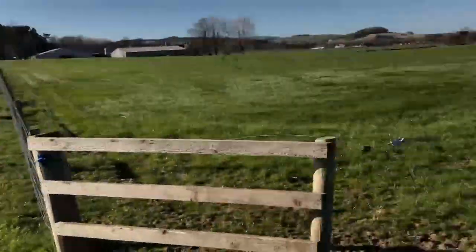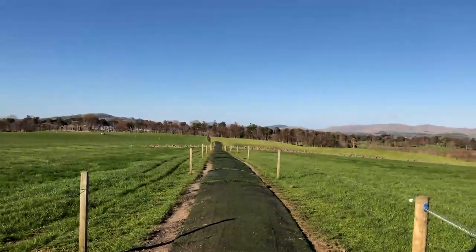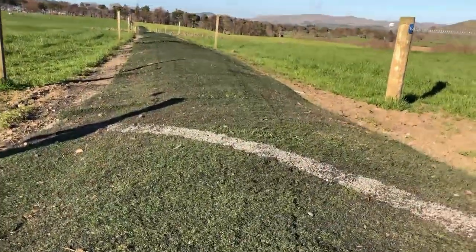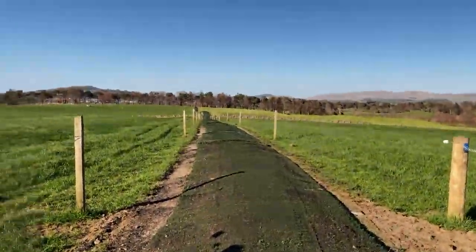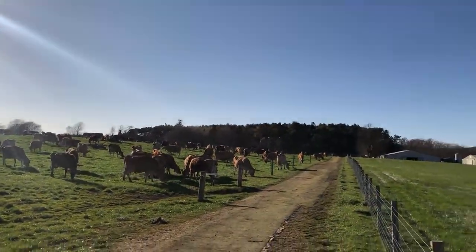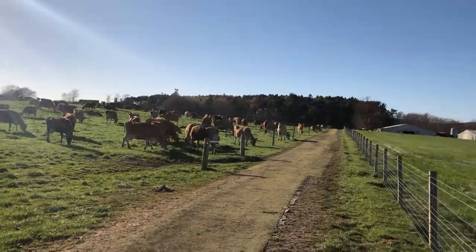Right now I'm standing on the cow track. There's a track that goes to every single field that the cows go into, so they walk on this to and from the parlour every single day. It's made of ash turf — actually old playing fields and artificial pitches from schools. So it's nice and soft and comfortable for them to walk on, and it stops them getting lame, especially when sometimes they've got quite far to go to the parlour.